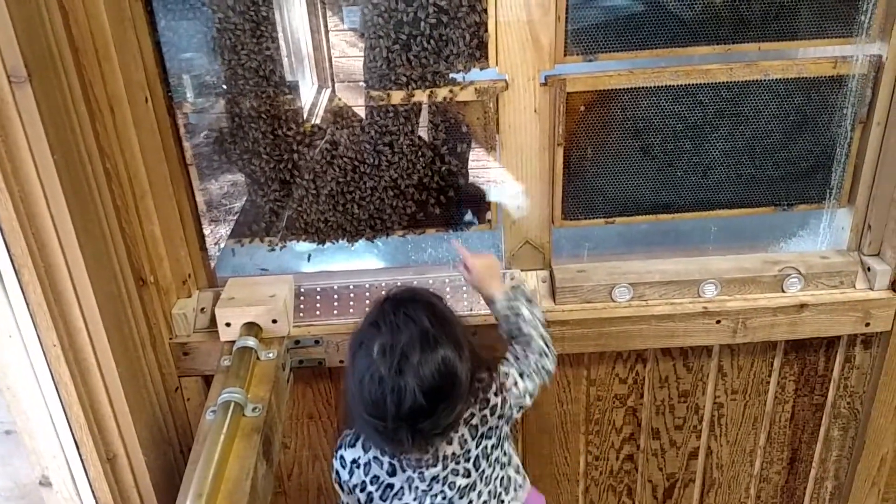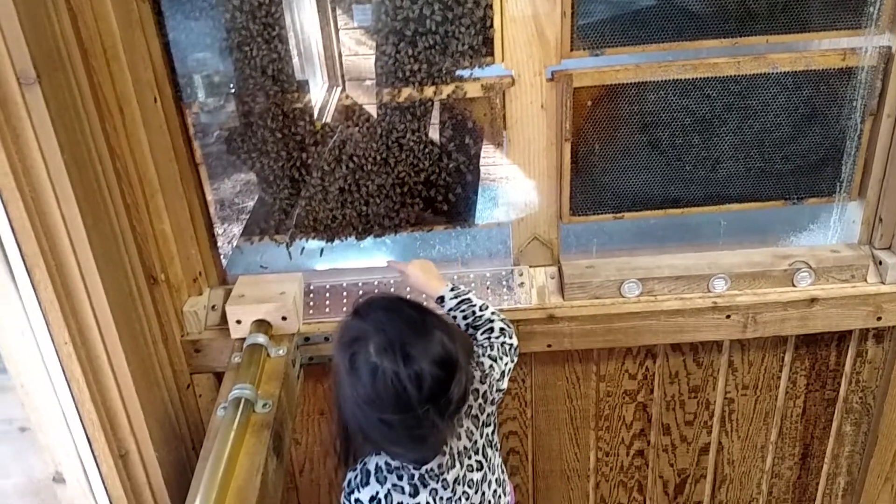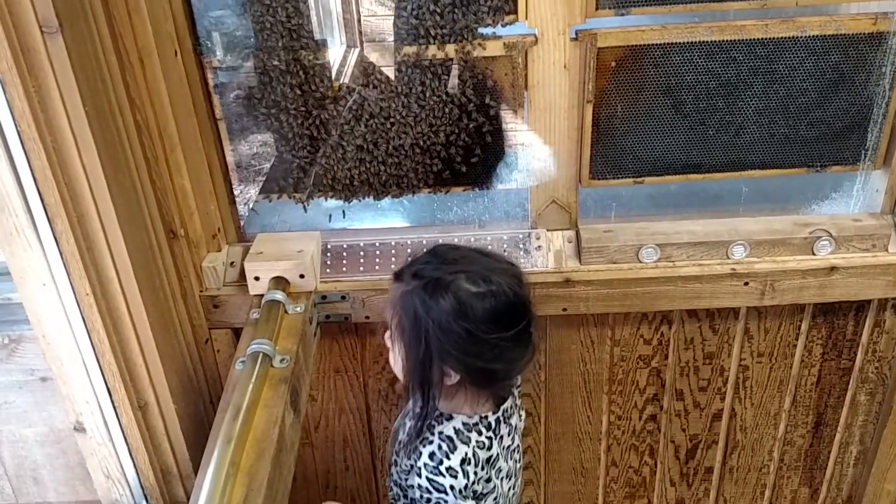Where are they? How many are there? One, two. Good counting. You nailed it.